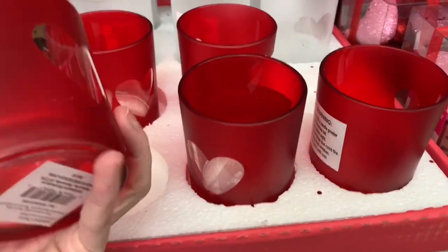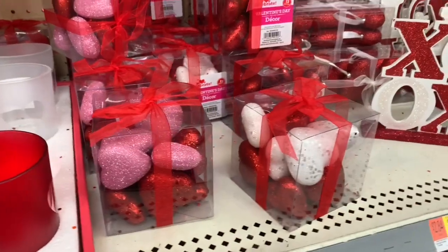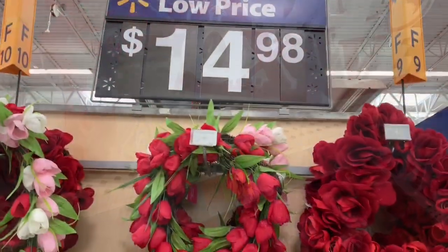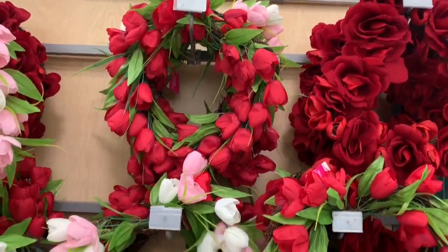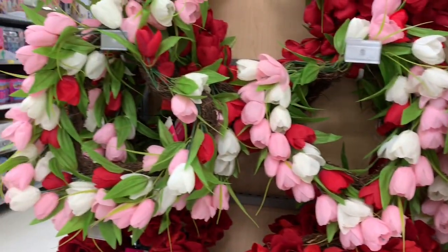$2.98 for these - get these at Dollar Tree instead, they have nearly the exact same ones for a dollar. There were some really pretty wreaths here with tulips and roses - round ones and heart-shaped ones.